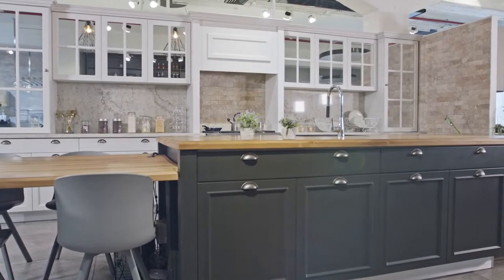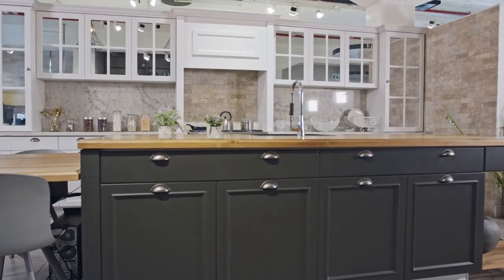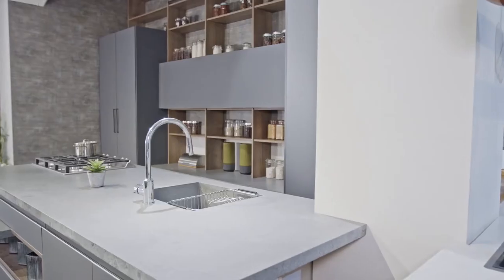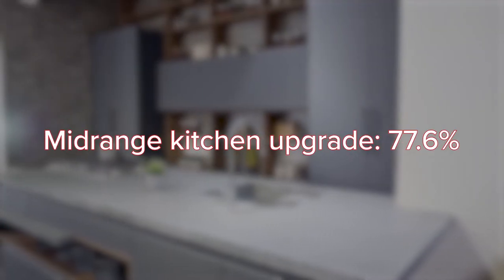According to Remodeling Magazine's 2020 Cost vs. Value report, a luxurious kitchen upgrade may recoup up to 53.9% of the initial investment. However, a mid-range upgrade could actually net even more — an ROI of about 77.6%.